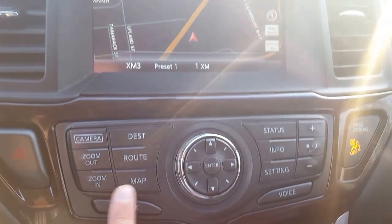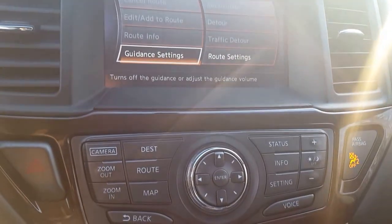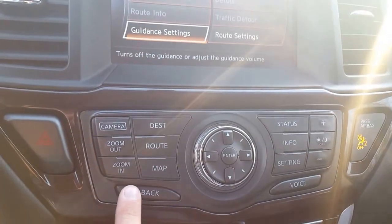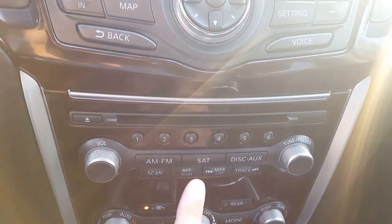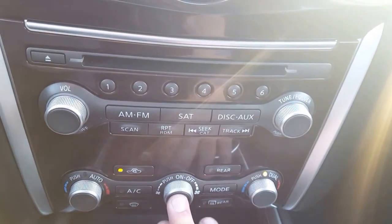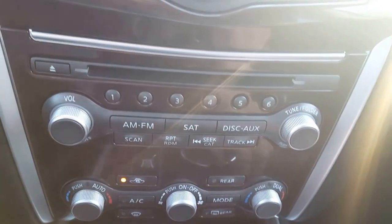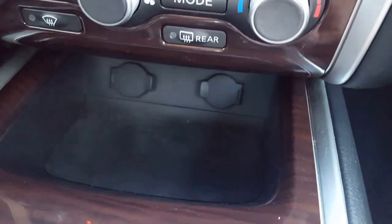You can go through the map and your route and change some settings on there. Looking down we have our CD deck — you can change from AM, FM, satellite, or AUX. Down here we have our dual air conditioning unit so both passengers can have a different temperature setting.